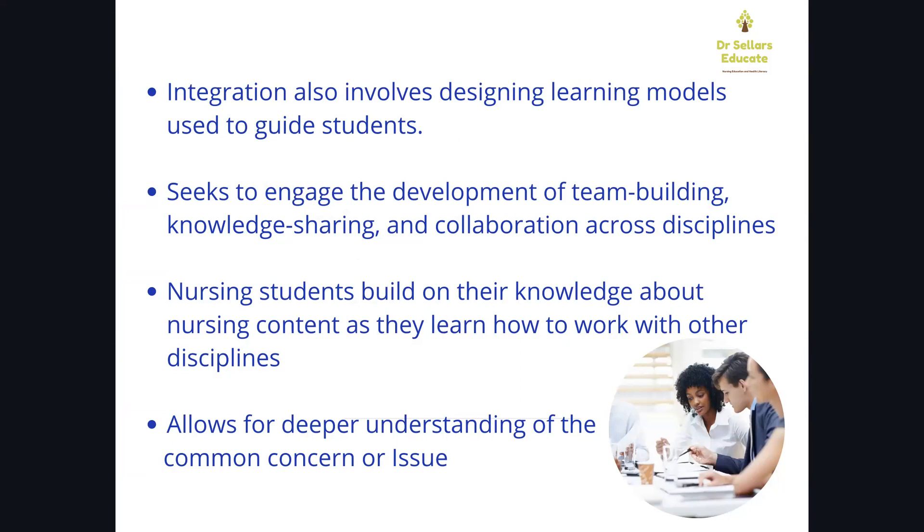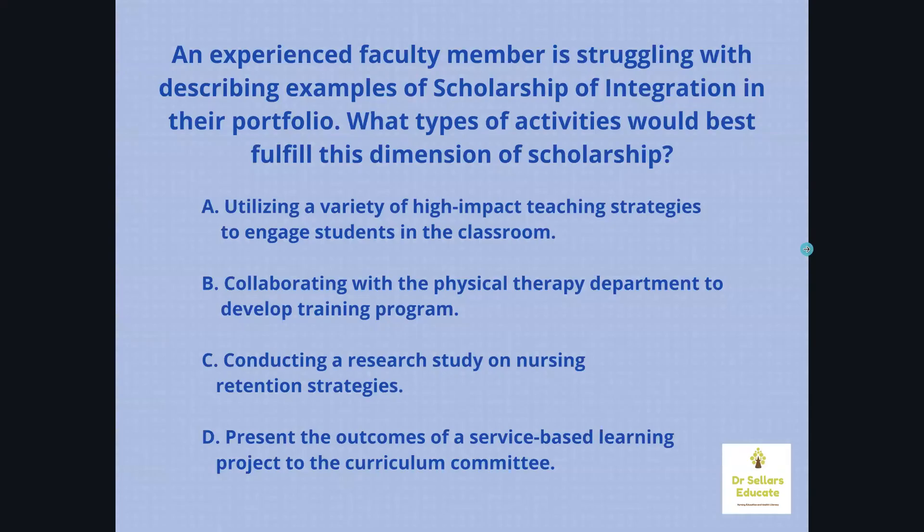We seek to engage in team building where we are collaborative across disciplines, sharing our knowledge and expertise. Nursing students start with the fundamentals of nursing content and nursing care practices, and they integrate the different disciplines' responsibilities into their daily work. For example, when a nursing student is caring for a post-op patient who has had a hip or knee replacement, they will work collaboratively with physical therapy, occupational therapy, the nutritionist, and the care manager to ensure holistic care. If a specific concern surfaces, that's a great opportunity to collaborate with other disciplines about the best strategy for that specific patient.